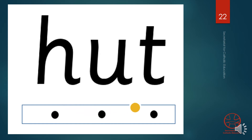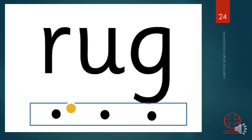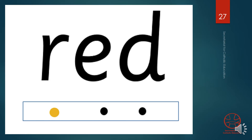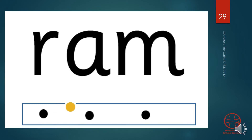A. A. T. Now you say the words. J. A. M. R. A. G. J. A. M. W. E. T. R. E. D. R. A. M.